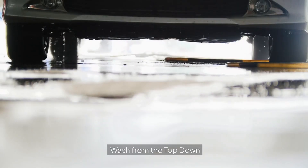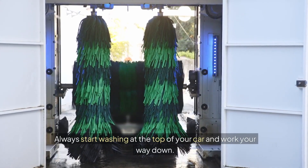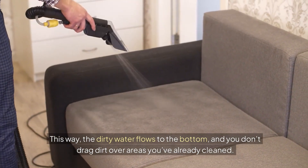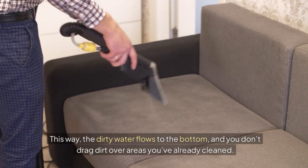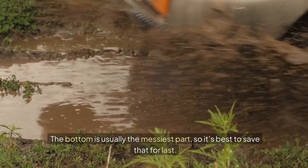Six: wash from the top down. Always start washing at the top of your car and work your way down. This way, the dirty water flows to the bottom, and you don't drag dirt over areas you've already cleaned. The bottom is usually the messiest part, so it's best to save that for last.